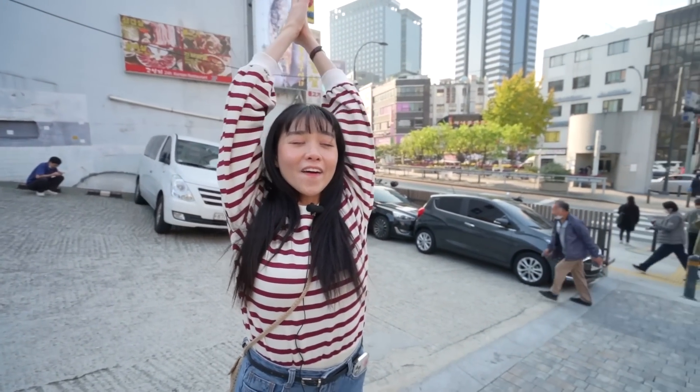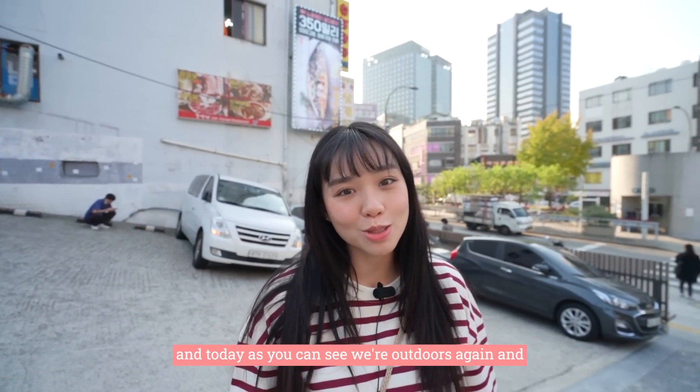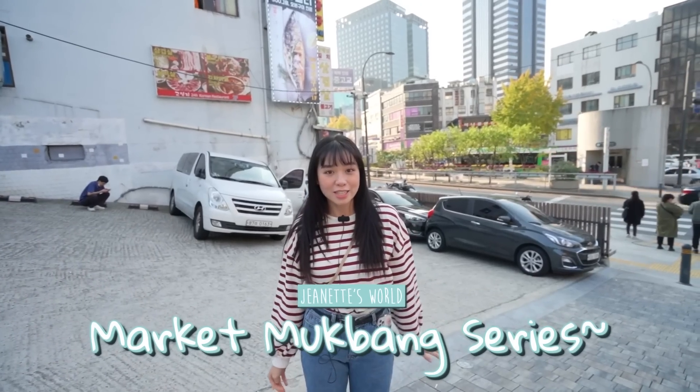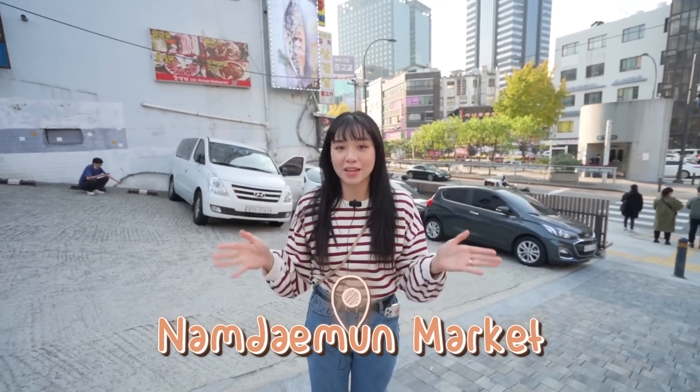Annyeonghaseyo! Hi guys, welcome back to another episode of my channel. Today, as you can see, we're outdoors again and I'm continuing my series on Shijang Mokbang in Seoul. Today I brought you to this market called Namdaemun Shijang.